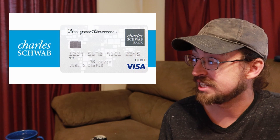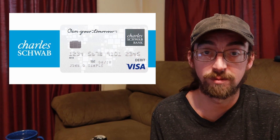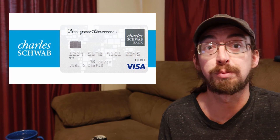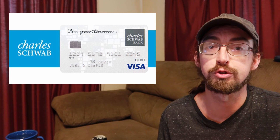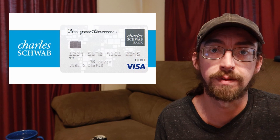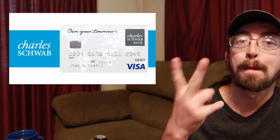Anyway guys, that's all I've got to say about the Charles Schwab High Yield Investor Checking Account debit card and why it's a great thing for international travel. Thanks for watching, and please like and subscribe if you enjoy videos like this — I cover travel topics, go traveling occasionally, and do a lot of things here in the United States. We're trying to make cooler and more fun things happen as we go. Thanks for watching, and peace.